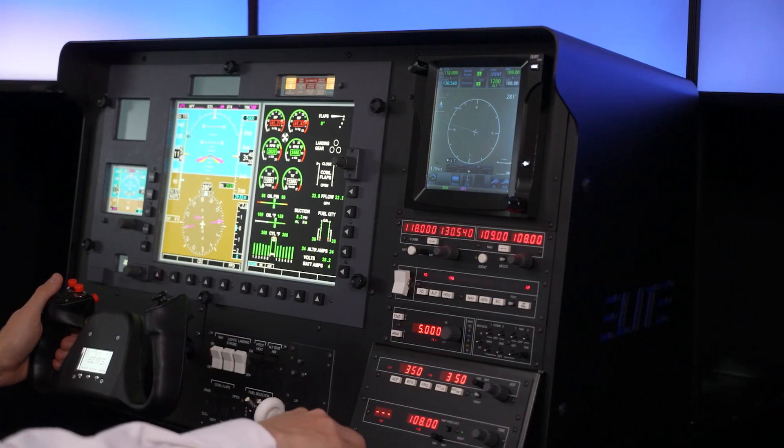You have the possibility to switch between glass cockpits and analog cockpits within a few minutes, and of course from SEP to MEP. That is complemented by a GTN 750 replica and a radio stack.